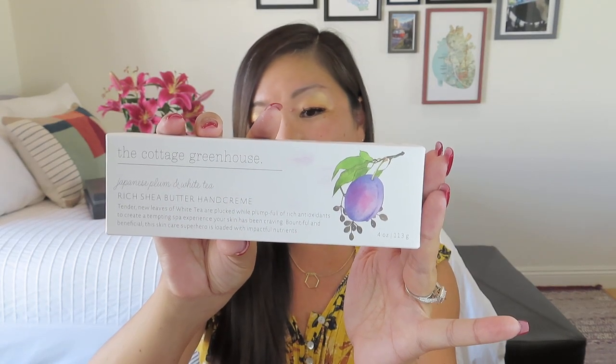Let's start with one of the items that is not packaged up — this is from the Cottage Greenhouse and it is one of my favorites. It's the Japanese Plum and White Tea Rich Shea Butter Hand Cream. It says tender new leaves of white tea are plucked full of rich antioxidants to create a tempting spa experience your skin has been craving — loaded with impactful nutrients. The packaging is so pretty, even scalloped edges on the box. You could just put a bow on this and be done. It's one of those metal hand cream tubes — four ounces — so not great for TSA but definitely good for your home. It has a value of $26. It's one of my favorite scents — I love, love, love it.